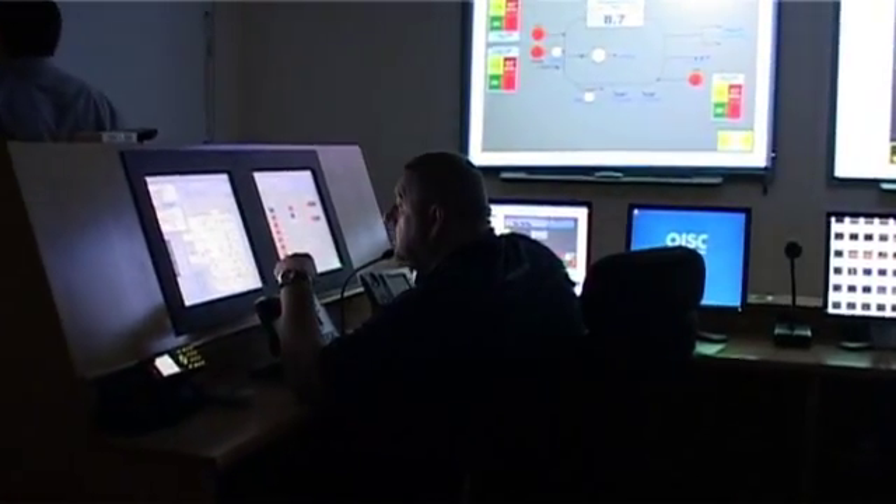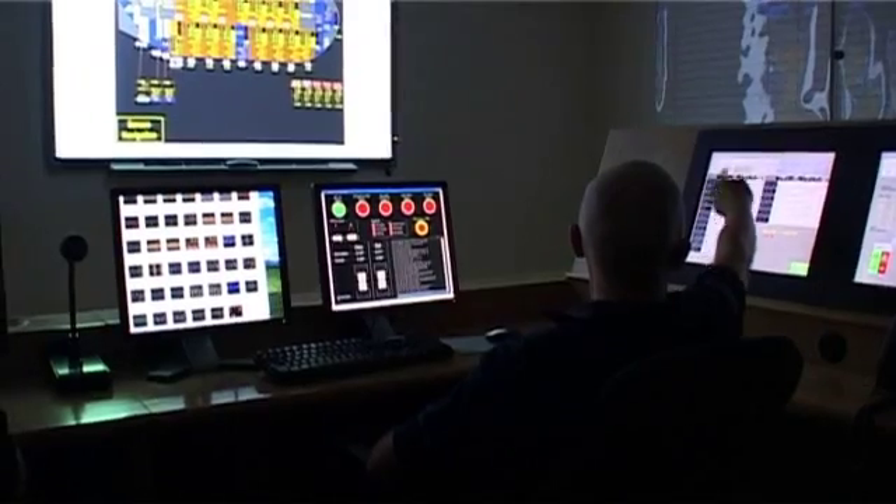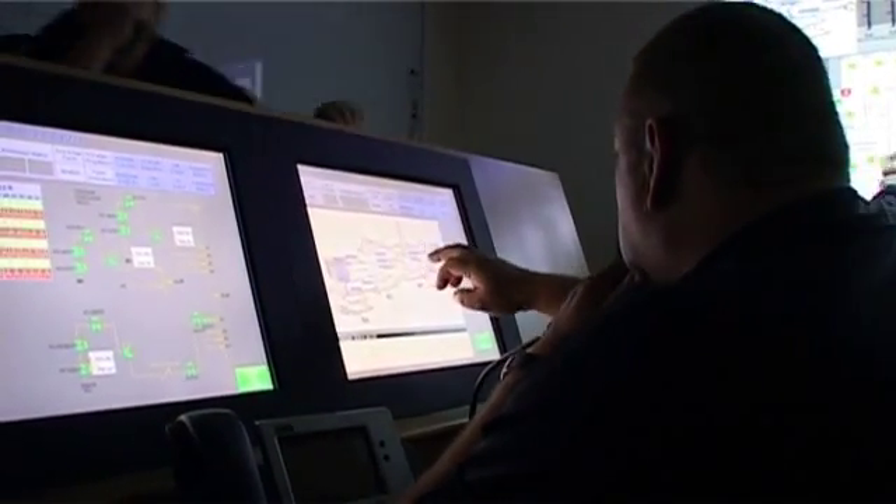The company's emergency control centre receives first-hand information and a graphic-based description of the events as they unfold, in real time, through use of the latest available technology.